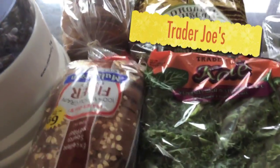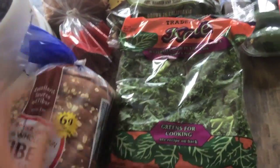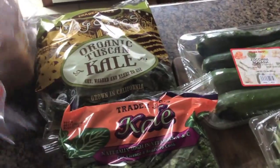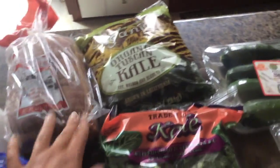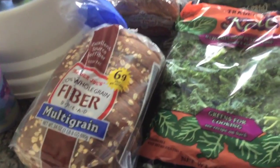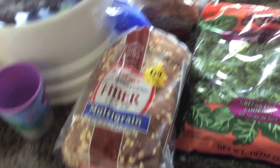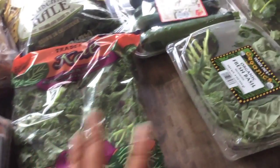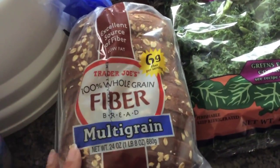This is the stuff I got from Trader Joe's. Like I said before, I never actually did any real shopping at Trader Joe's — I might have picked up a few things here and there, like a little bit of fruit or some snacks because we just happened to be in an area where Trader Joe's was. But this is the first time I actually bought a bunch of different produce and things like that from there.